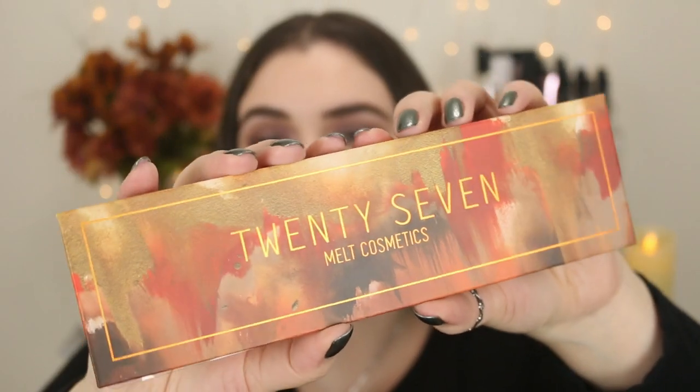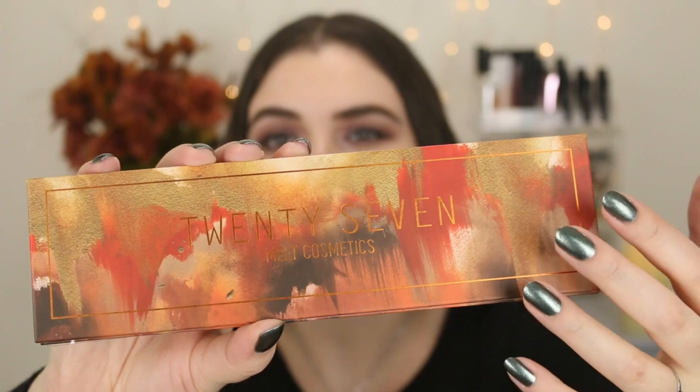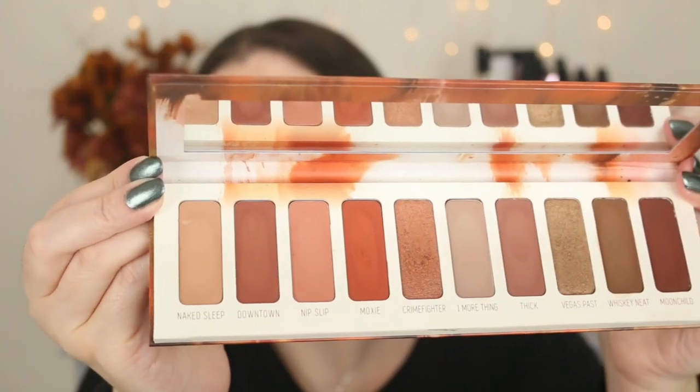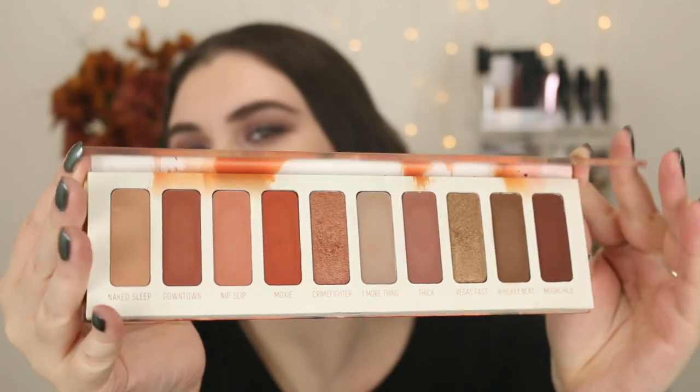The next brand I have to share is Melt Cosmetics. I'm sure we've all seen how beautiful their artwork and palettes are — they're really one of my favorite companies for eyeshadow palettes and I love splurging on a good palette. The first one I have is the 27 palette. It reminds me of a canvas or oil painting and it's just stunning. Here's what it looks like on the inside — nice warm, earthy colors. I already did a review and I've done tutorials as well.